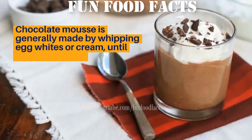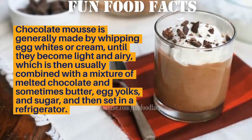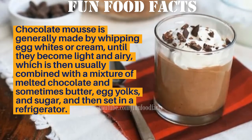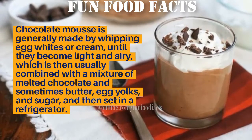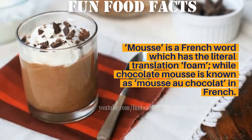Chocolate mousse is generally made by whipping egg whites or cream until they become light and airy, which is then usually combined with a mixture of melted chocolate and sometimes butter, egg yolks, and sugar, and then set in a refrigerator.